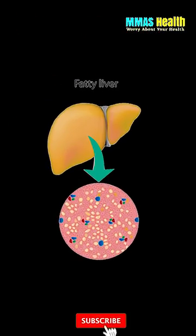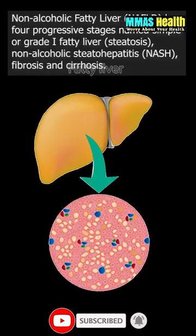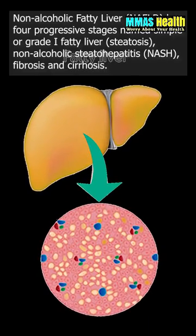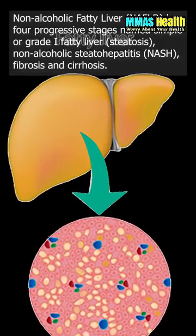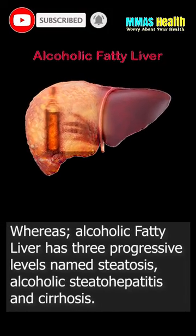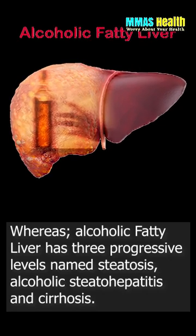Fatty liver has different grades and can be alcoholic or non-alcoholic. Non-alcoholic fatty liver has four progressive stages: simple or grade 1 fatty liver, steatosis, non-alcoholic steatohepatitis, fibrosis, and cirrhosis. Whereas alcoholic fatty liver has three progressive levels: steatosis, alcoholic steatohepatitis, and cirrhosis.